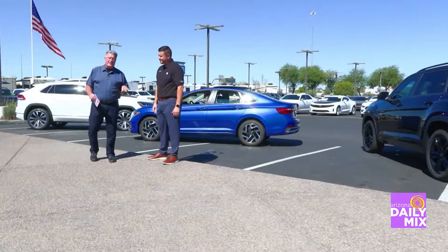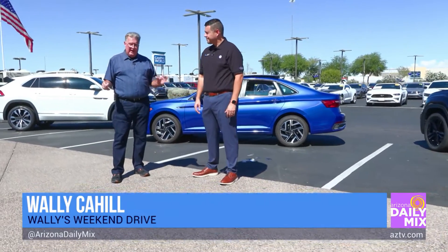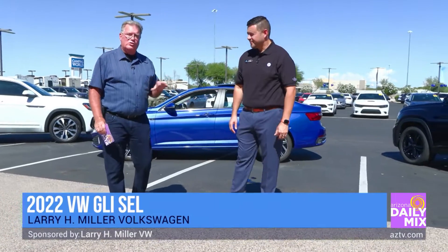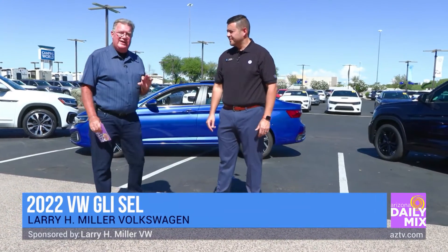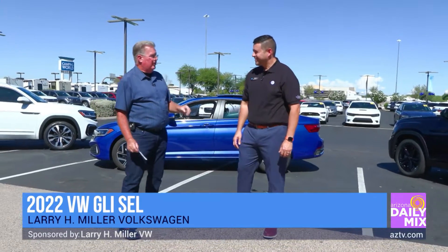Well hi and welcome to another one of Wally's weekend drives. The weather is finally getting cool and I am so jazzed. Right behind us here we've got a 2022 Volkswagen Jetta SEL, and where else would I go but Larry H. Miller Volkswagen right here.